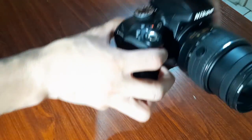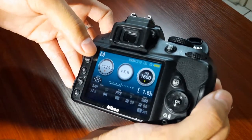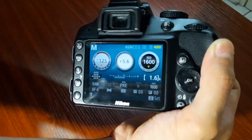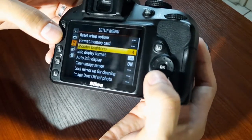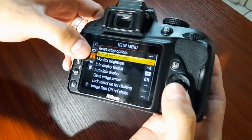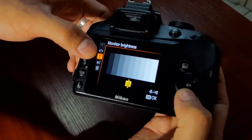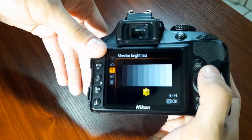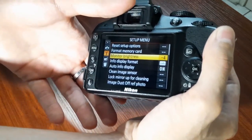Last but not least, the menu screen can eat up a lot of your battery. To avoid draining the battery quickly, I recommend going to the menu, hitting the tool icon, and navigating to monitor brightness. You can set it all the way down to negative 5. For this video, since I'm recording screen to screen, I set it to negative 4 so you can see clearly — and that's basically how it goes on that end.